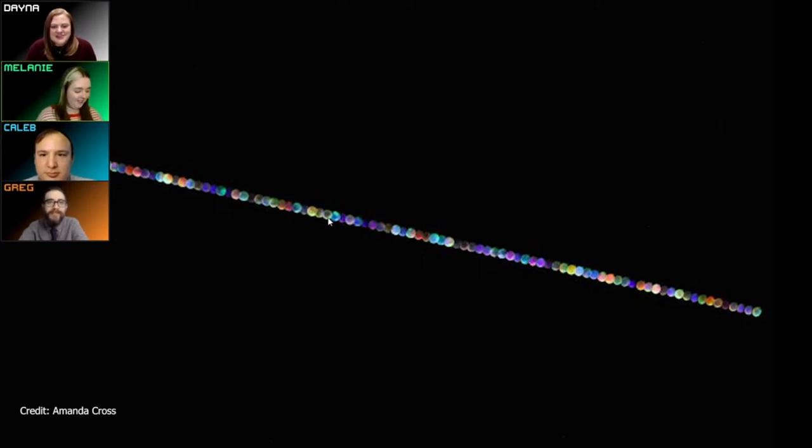Sometimes it looks green in the sky, sometimes it looks purple or pink — it always looks different colors. It twinkles these different colors, so if you take a photo of it at one point in time you can see one of those colors shining through. Because of the interaction of the light with our atmosphere, the starlight gets refracted and shows up as these different colors. The star isn't actually changing color — that's just the light passing through our atmosphere.